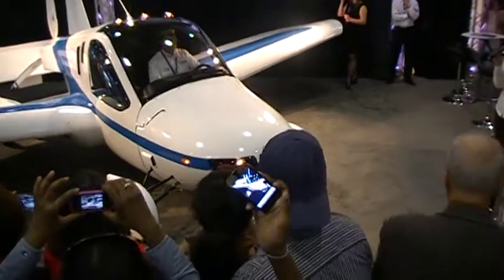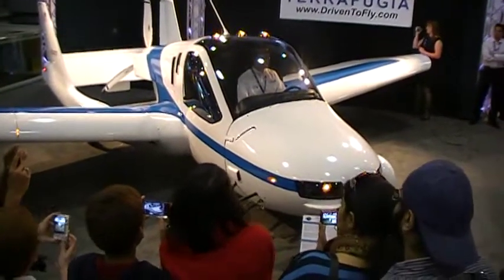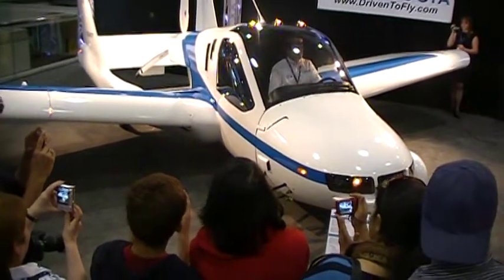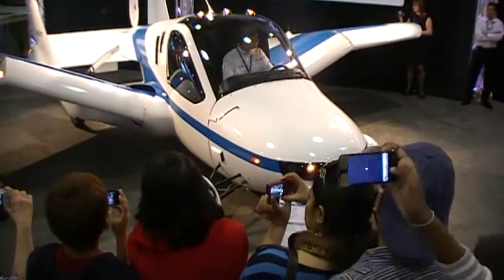Safety is something I want to touch on briefly today as well — that is very important to us at Terrafugia. Now that those wings are out, they are locked in place with a redundant system that makes them capable of handling all the loads you might see in flight. You additionally have a full vehicle parachute system that you can use if something goes wrong while you're in the air, which brings the entire aircraft down safely.